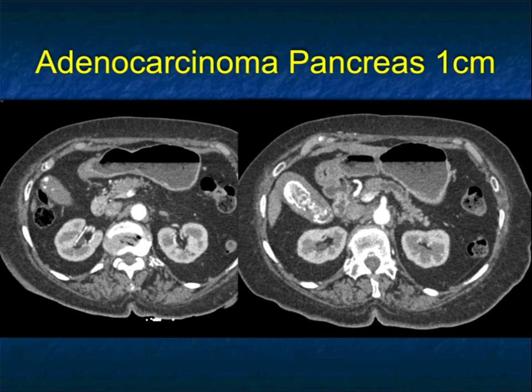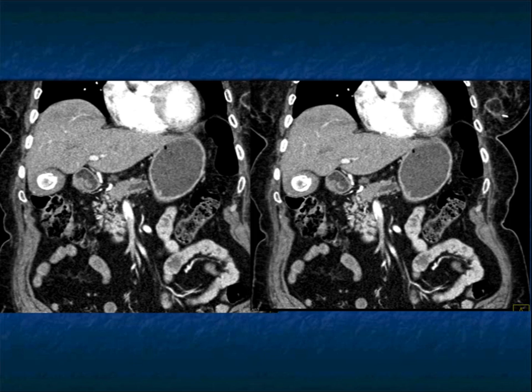Here's a lesion where there's a dilated pancreatic duct, but unless you look really hard, you don't appreciate this one centimeter mass right here — though you do see the dilated pancreatic duct. When you see a dilated pancreatic duct and there's a cutoff, you have to assume there's a malignancy present. Occasionally it's a neuroendocrine tumor, occasionally it's a stricture, but with abrupt cutoff like this, it means it's pancreatic adenocarcinoma until proven otherwise.